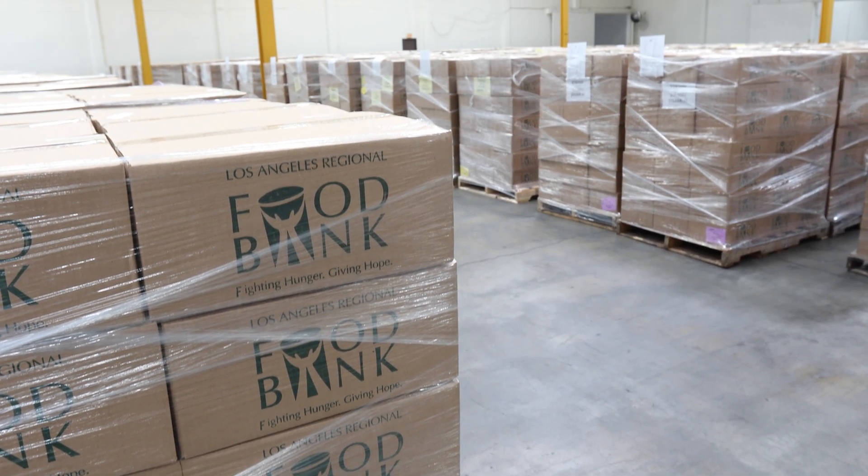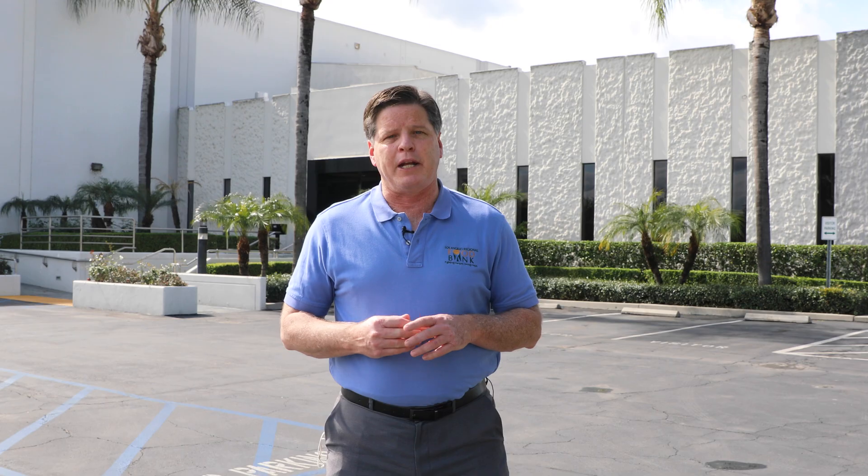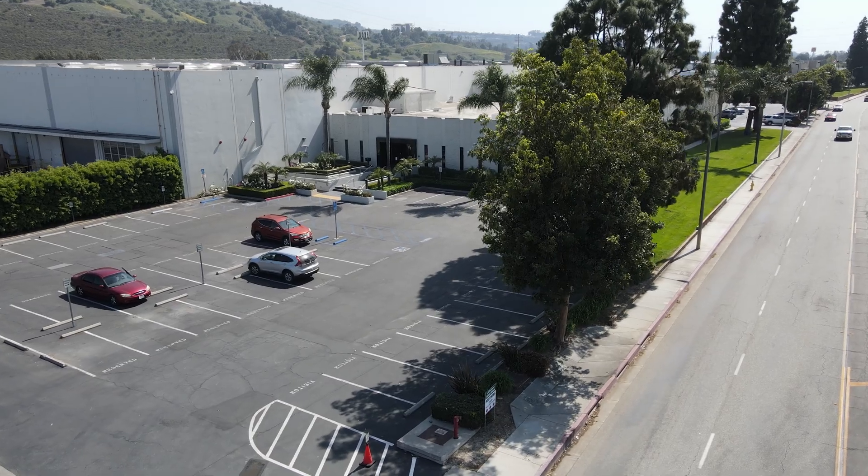For a number of years, the Food Bank has been searching for a new facility because of the growth in food volume we've been experiencing. In the summer of 2020, we found this building — a 256,000 square foot distribution center in the City of Industry.